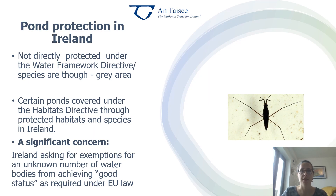Perhaps surprisingly, ponds are not actually directly protected under the Water Framework Directive, although some of the species within ponds are, so there's a grey area there. Certain ponds are covered under the Habitats Directive to protect habitats and species in Ireland. But a really significant concern is that Ireland has asked for exemptions for an unknown number of water bodies from achieving good status as required under EU law, meaning we're dodging our obligations to biodiversity within Ireland.